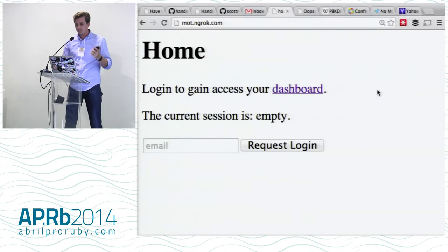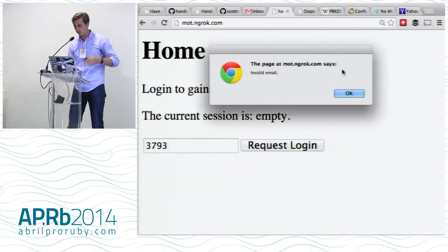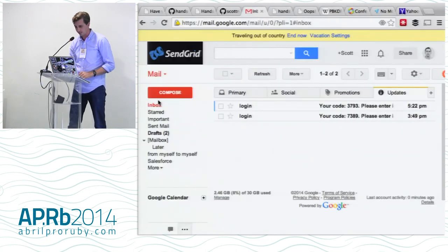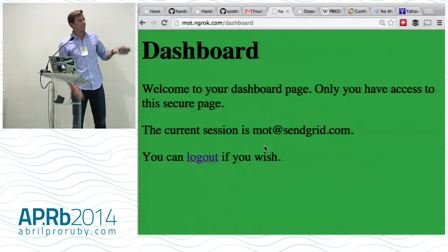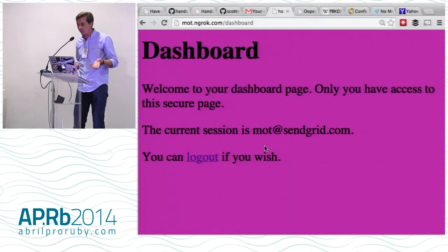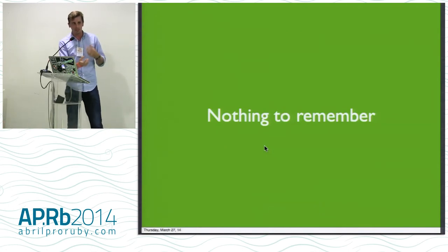If you guys get logged in, call out the codes you're getting and hold up your phone. My internet is just sketchy. So people are getting logged in. Hold up your phone — it's like a rave! So that's it. Literally. Even on stage, it only took a few minutes to really implement that, even with kind of rough internet.